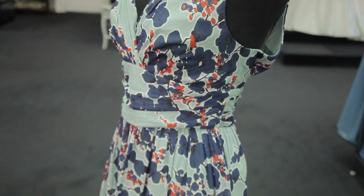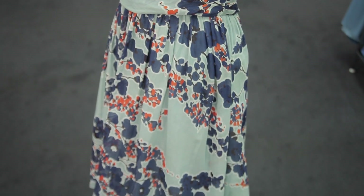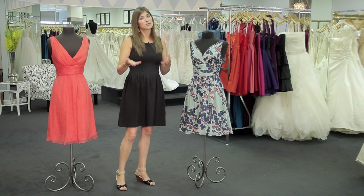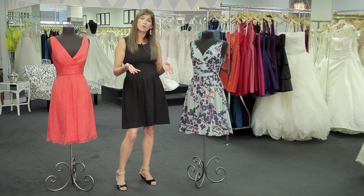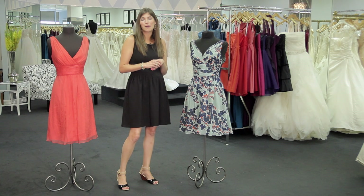The second dress I've chosen is a silk cotton print. It's really playful, it's a little bit less formal, but it will also travel really well. As beach weddings tend to be a little bit more informal, this is a great playful pattern to run and play on the beach after the wedding.